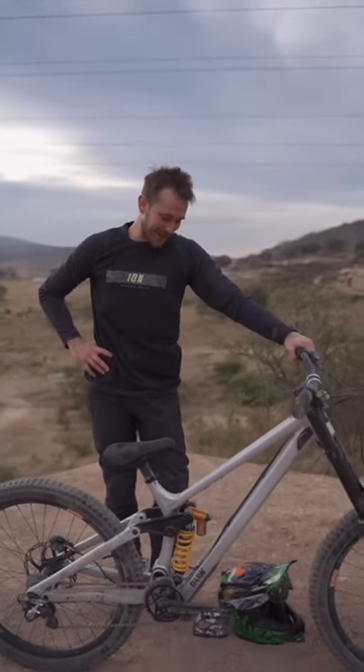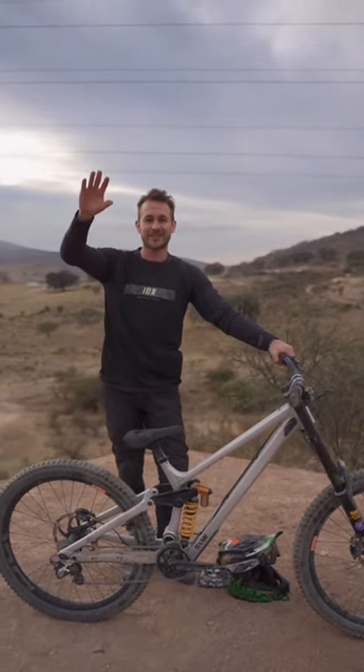That was it — my bike check here on Bike Check MX. See you next time.